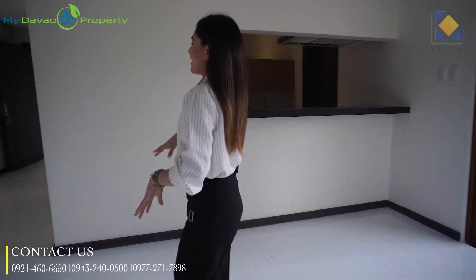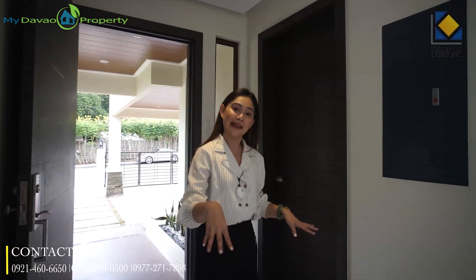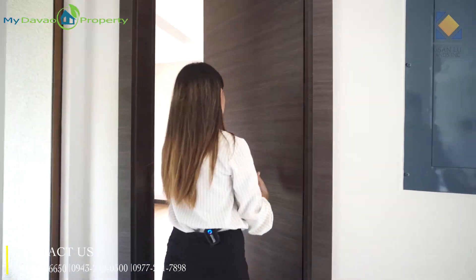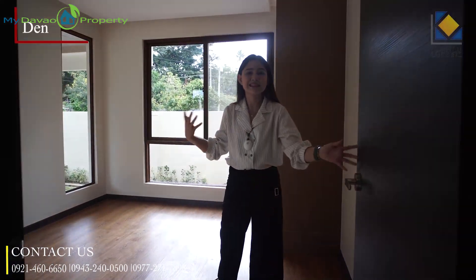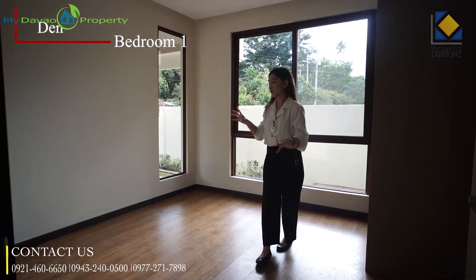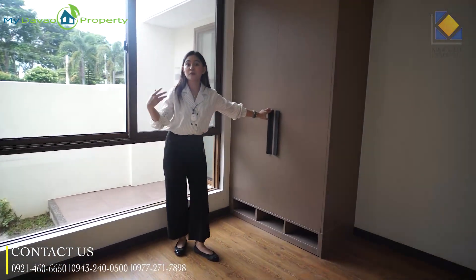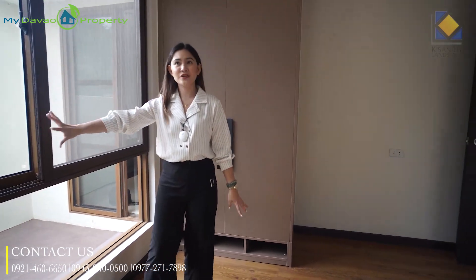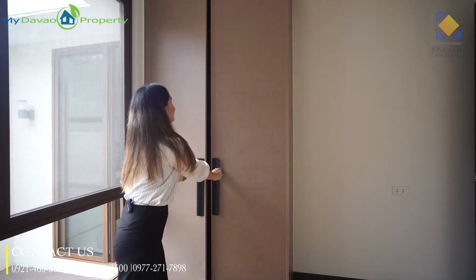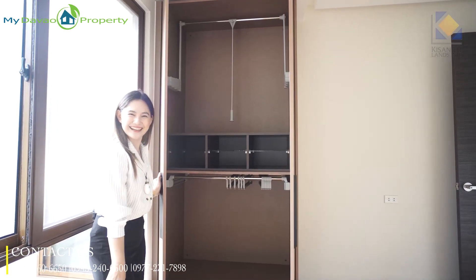Before we forget, as you enter this house, we have one bedroom here on the ground floor — or you can make it your den or man cave; this space can be whatever you need. We have laminated floors, a built-in closet from Modutech, and tempered glass windows. You can add curtains and design it however you'd like. The design is both functional and stylish.